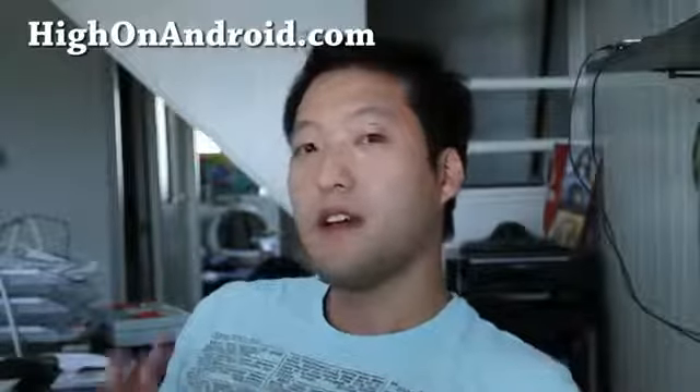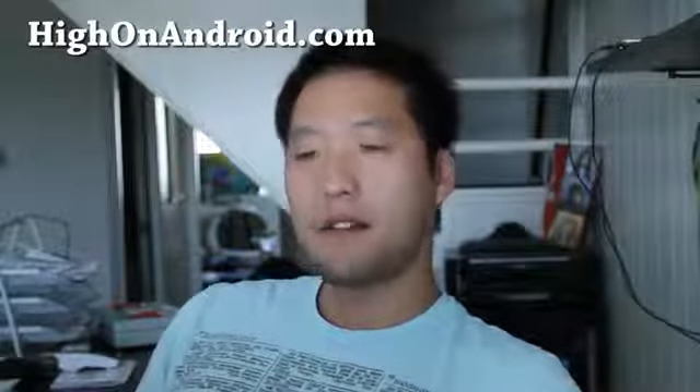Hi all folks, this is Max from HiOnAndroid.com. Today we're going to talk about how to get out of your contract for Sprint, and others should be very similar, just in general.